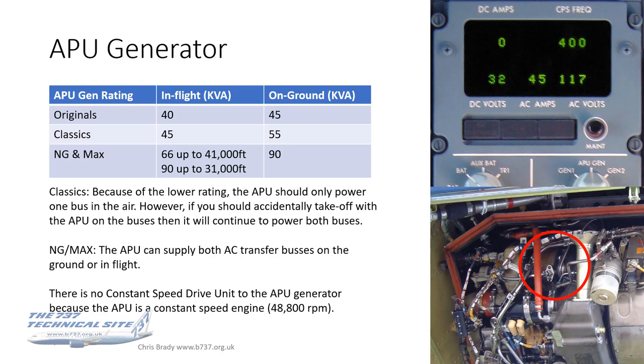Let's recap the APU generators — this was covered in the APU video. The kVA increased from 40 kVA on the originals right up to 90 kVA. On the classics, because of the lower rating, with the APU you should only power one bus in the air; but if you accidentally take off with the APU on the buses, it'll continue to power both. For the NG and the MAX, the APU can supply both AC transfer buses either on the ground or in flight — so there are no restrictions. Note there's no constant speed drive unit on the APU generator because the APU is a constant speed engine.